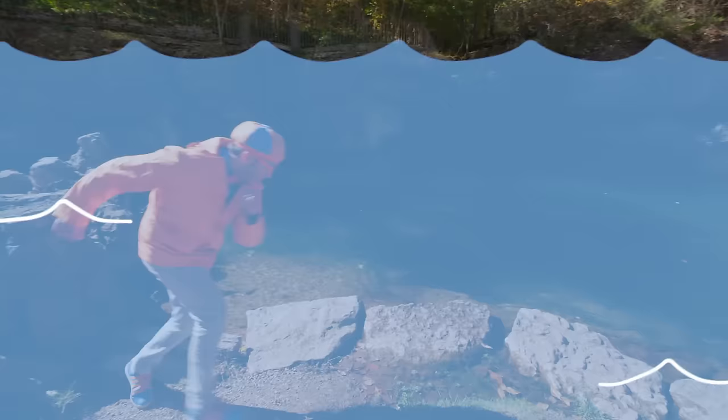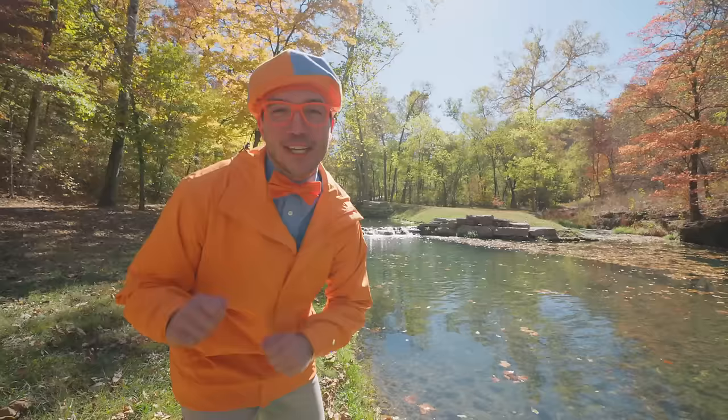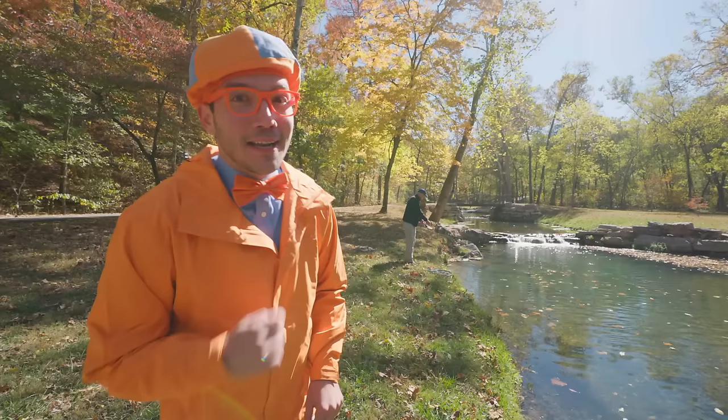That was really fun being a rainbow trout! But you know what else would be really fun? Going fishing and catching a fish! That would be fun, but I think I need a little help. I bet we can find someone to teach us! It looks like there's some more fish over here — maybe this would be a really good place to go fishing! And check it out — I see someone! I bet they could help teach us how to fish! Let's go say hi!